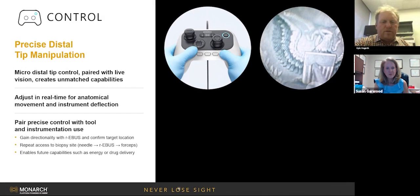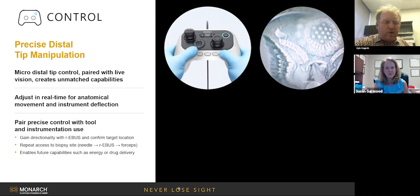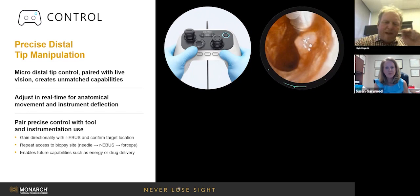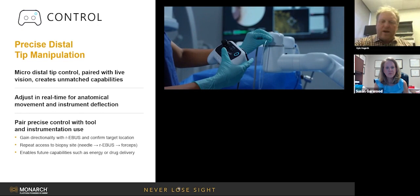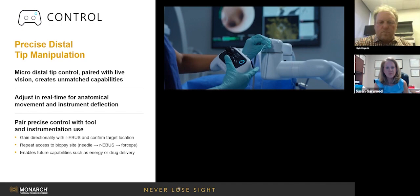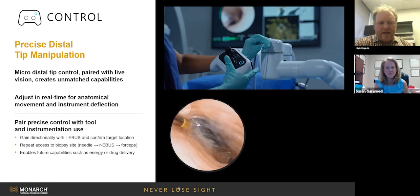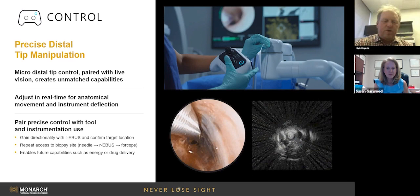Precision — here's the needle moving around the dollar bill. You can make fine adjustments in real time using this simple gaming controller. I did a case today before jumping on this call — an 8-millimeter nodule wedged between two vessels. My first pass was non-diagnostic, my second pass was non-diagnostic, but I could see where the two holes were, so I moved down and made a new hole, and that was the one that was diagnostic. I was off by a millimeter each time. And here you can see the radial probe — you know what wall it's touching, so you know what it represents, and then you know where to put your needle.